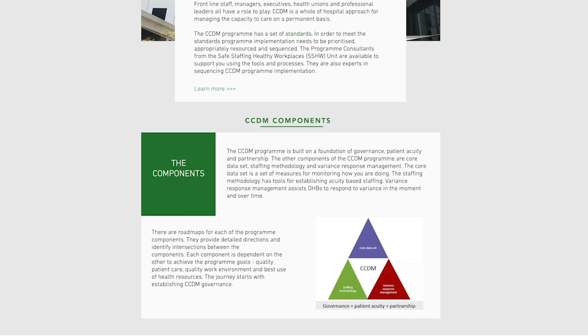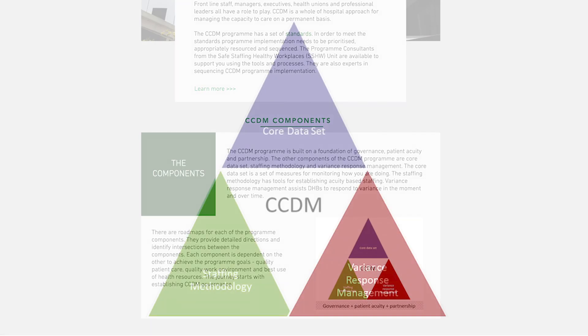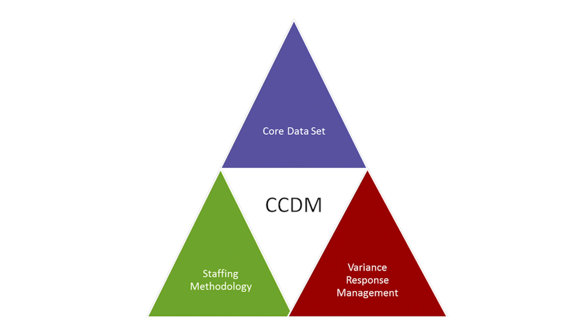The CCDM program has three components: the staffing methodology, the core data set, and variance response management. All three program components need to be fully implemented by DHBs as intended, because they are designed to work together to create safe staffing.